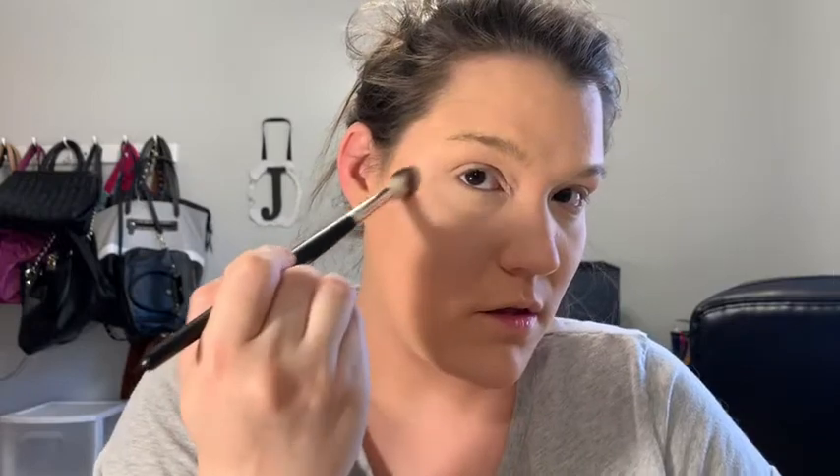There we go — getting some highlight in there. Love it, it's so pretty. I do love these brushes, they're a dollar and they're really soft. I think they're synthetic, so I think they're really pretty.